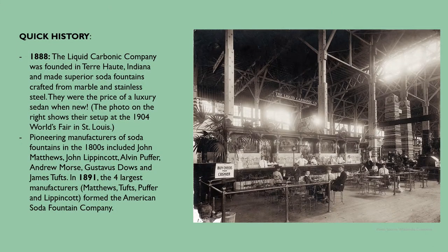In 1888, the Liquid Carbonic Company was founded in Terre Haute, Indiana, and made superior soda fountains crafted from marble and stainless steel — they were the price of a luxury sedan when new. The photo on the right shows their setup at the 1904 World's Fair in St. Louis. Pioneering manufacturers of soda fountains in the 1800s included John Matthews, John Lippincott, Alvin Puffer, Andrew Morse, Gustavus Dows, and James Tufts. In 1891, the four largest manufacturers — Matthews, Tufts, Puffer, and Lippincott — formed the American Soda Fountain Company.